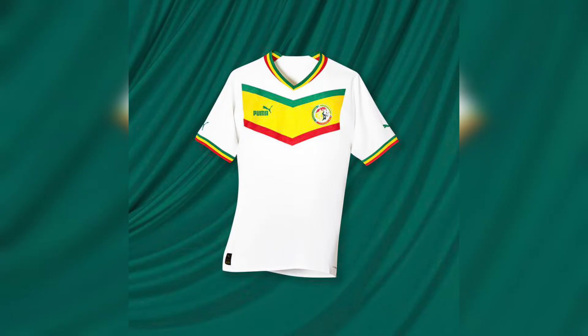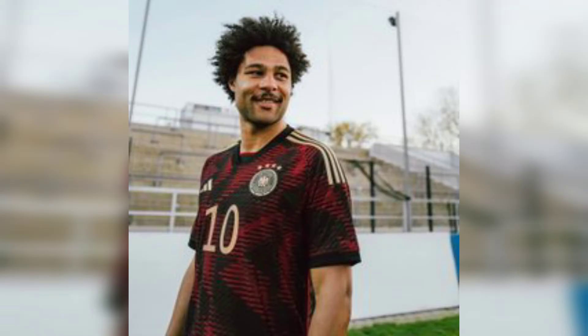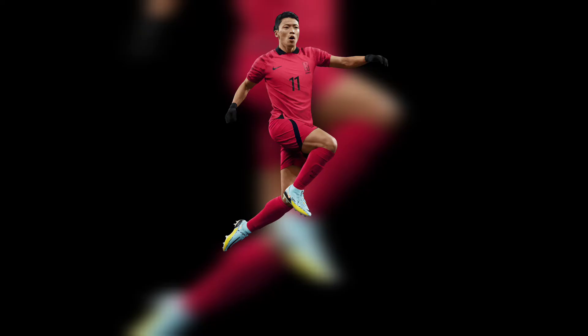At number 9 stands Senegal with a clean kit. At number 8 is ranked Germany with some amazing kit. At number 7 we have the Asian team South Korea.